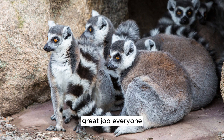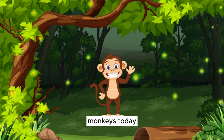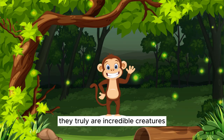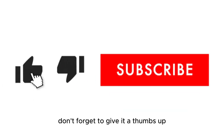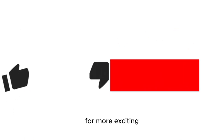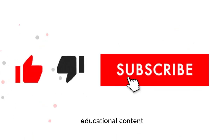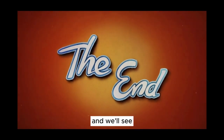Great job, everyone! I hope you had a fantastic time learning about monkeys today — they truly are incredible creatures. If you enjoyed this video, don't forget to give it a thumbs up and subscribe to our channel for more exciting educational content. Thanks for joining us on this monkey adventure, and we'll see you next time!